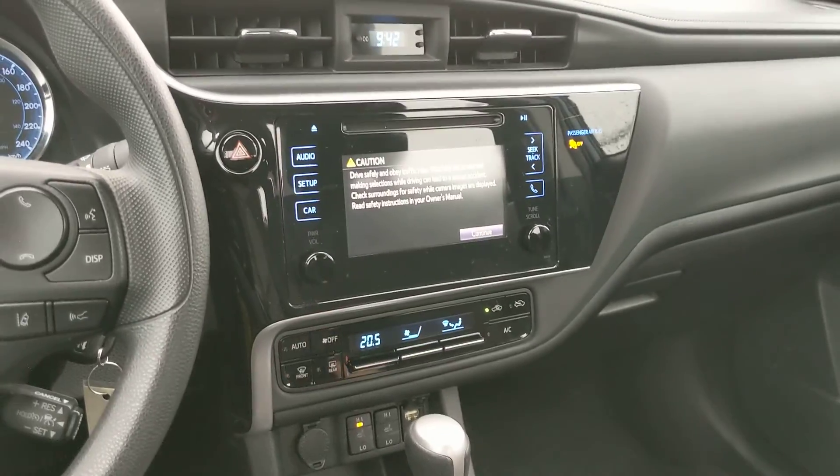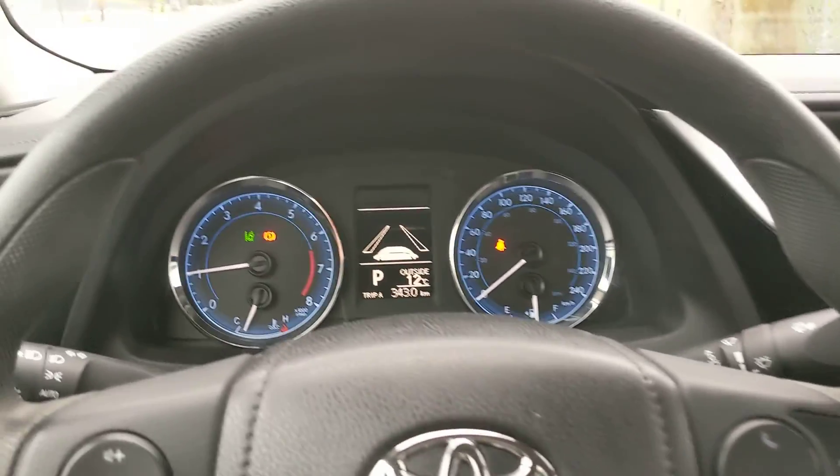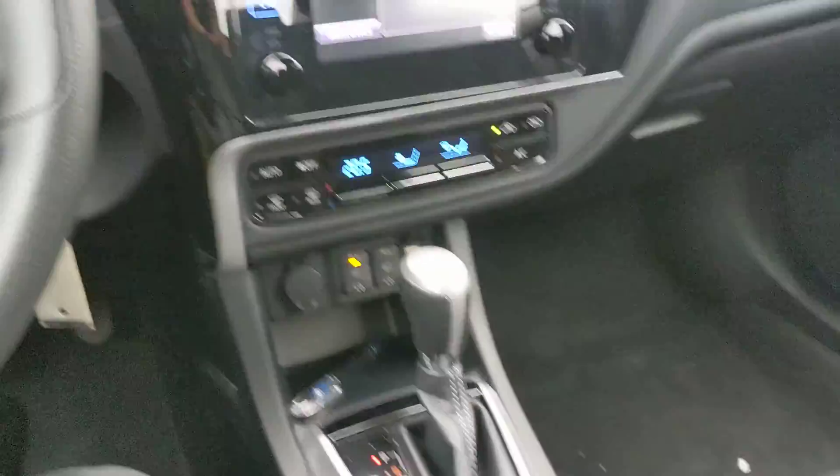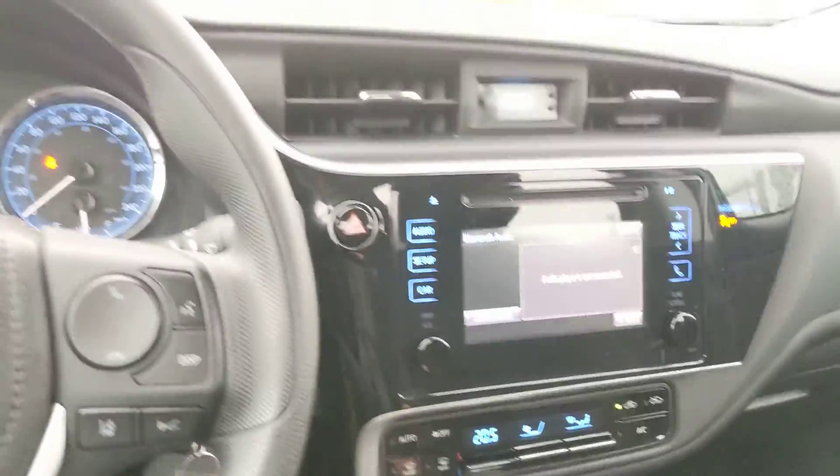It looks super nice, all that lighting up and stuff. Really a nice car. I know you already said you like Corollas — I'm sure you're going to love this one. It looks like there's good room back here, tons of room in the back as well, tons of room in the trunk. Really is a fantastic car.